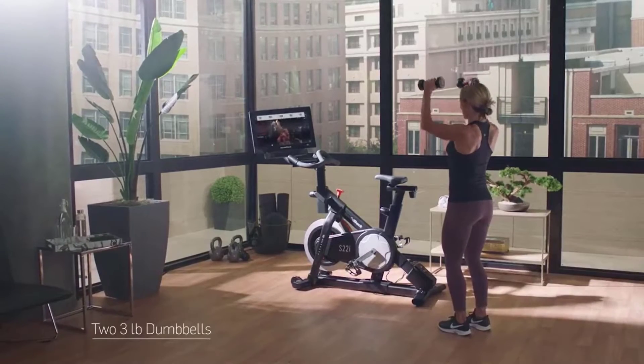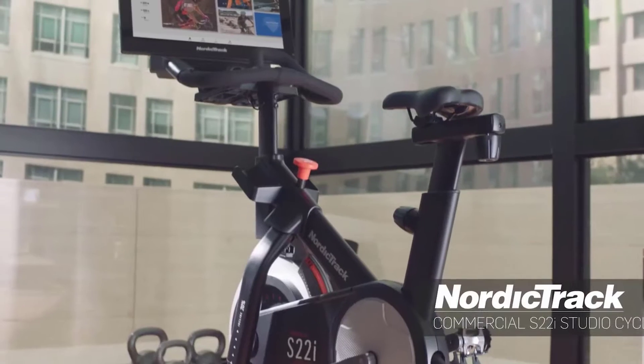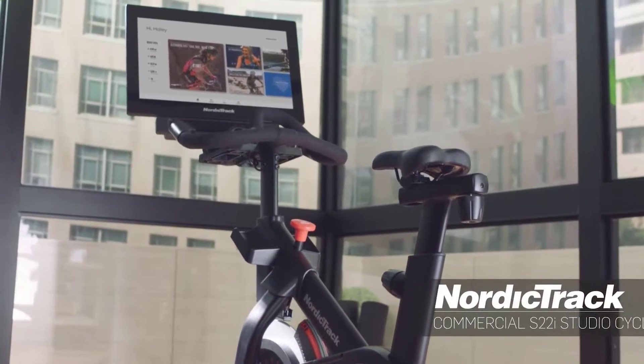The NordicTrack S22i supports a 350-pound user weight capacity and is protected with a 10-year frame warranty, 2-year parts warranty, and 1-year labor warranty.